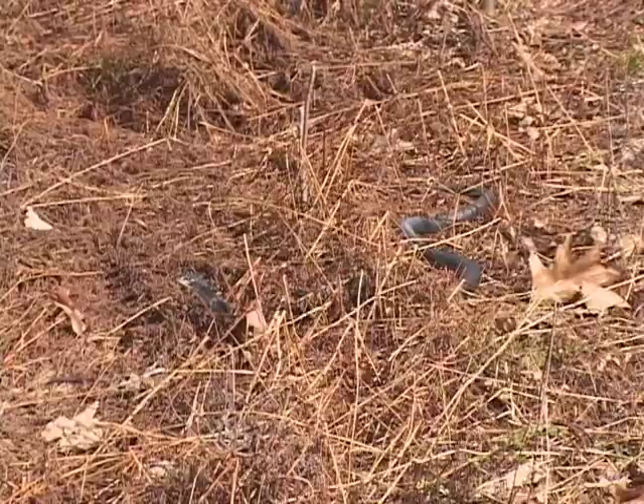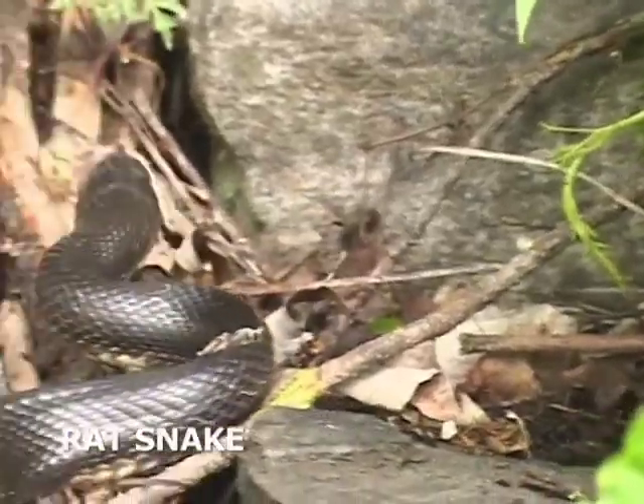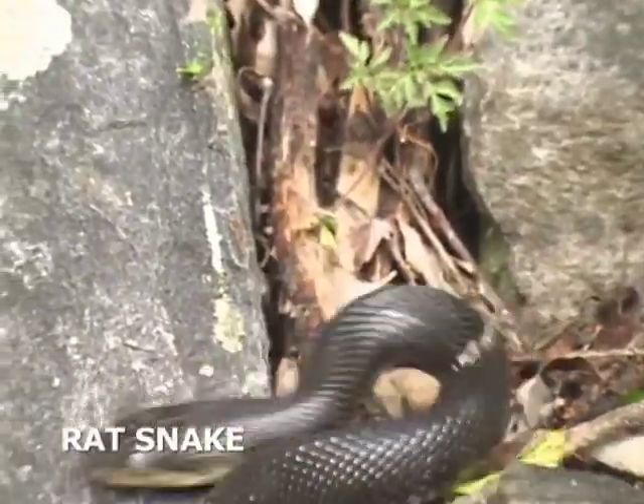The racer is fairly quick and nervous and fairly thin. The rat snake is heavier bodied and slower moving.